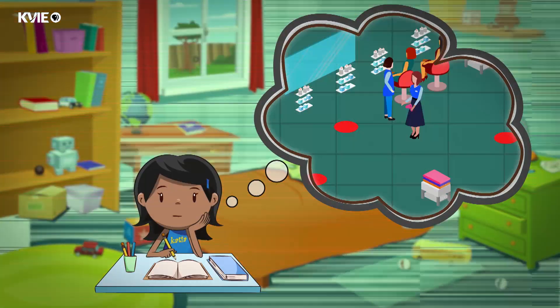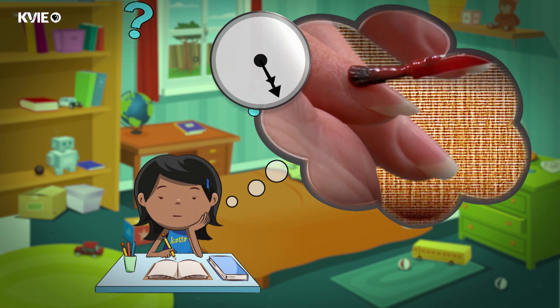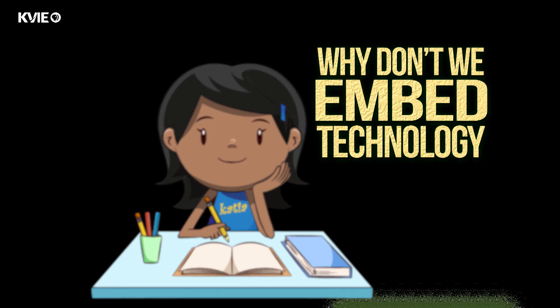I think I was always curious about girls going to the nail salon, spending one or two hours doing their nails. And I was wondering, if we are already investing all this time, why don't we embed technology?